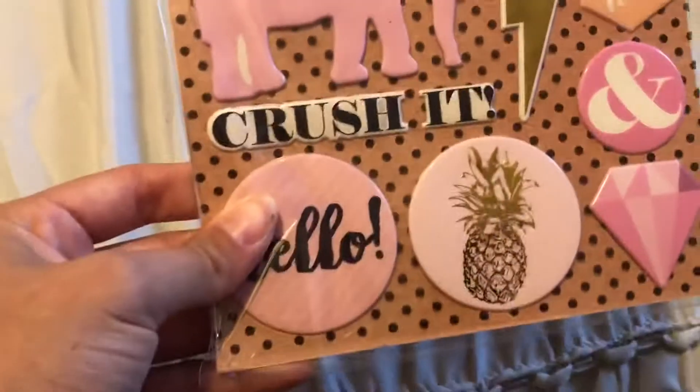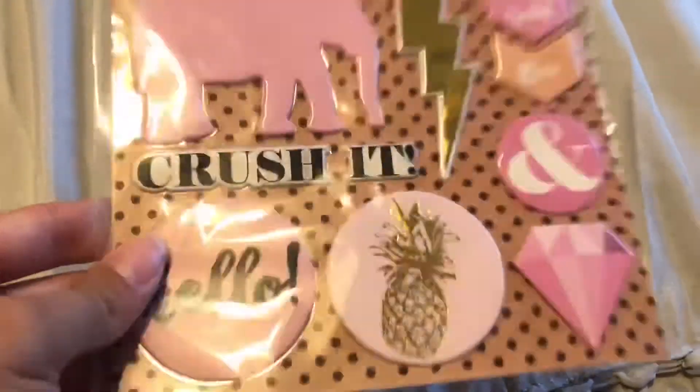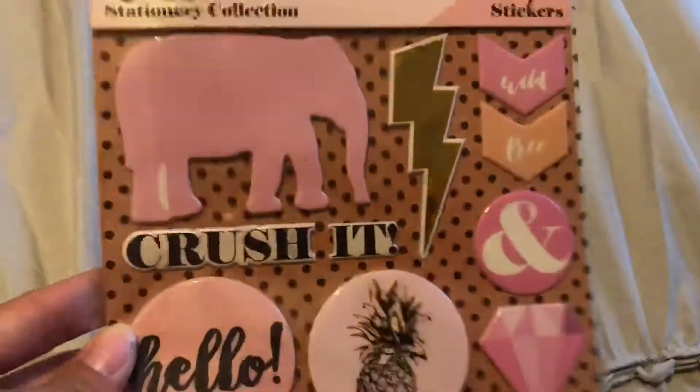And then I got these puffy stickers — also for my planner. The last two things I got were these two containers: this one is like a coral color, and then this one is a mint green color.